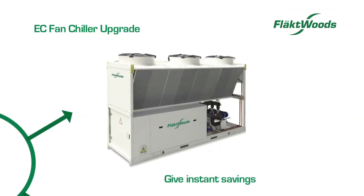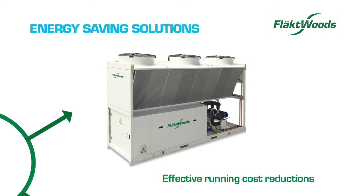EC fan upgrades give instant savings and provide enhanced operational life to condenser fans. They can be installed to most chillers, providing effective running cost reductions.